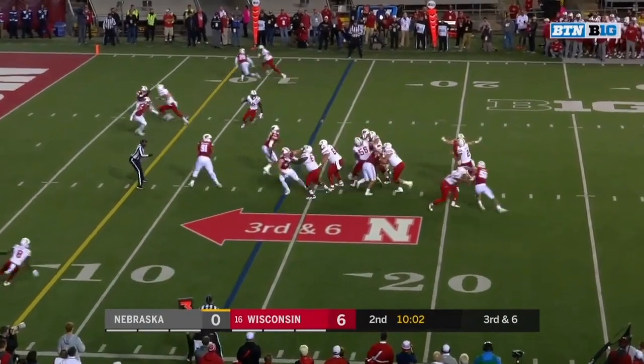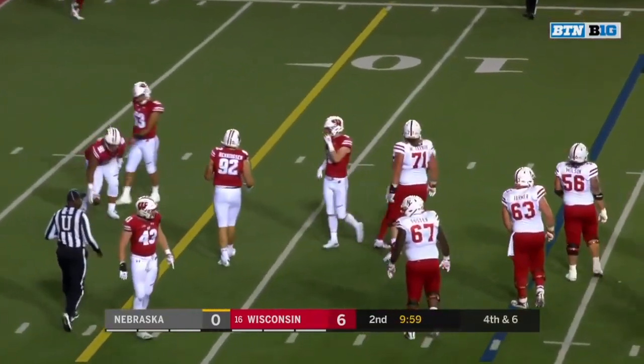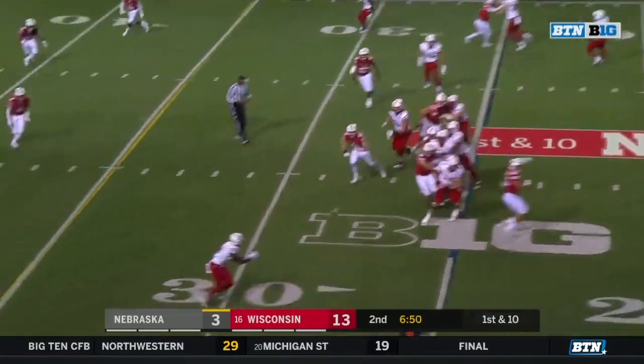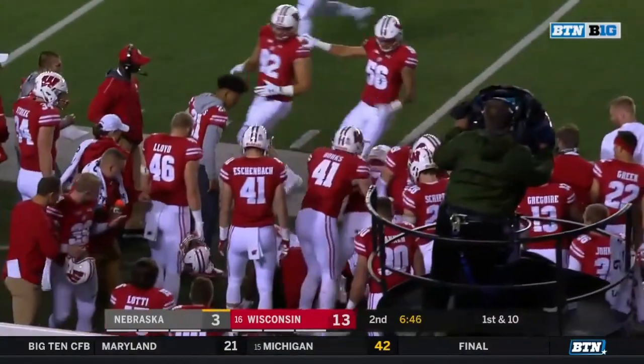Third down and six — Martinez with pressure, Spielman can't pull it in. Martinez quick toss to Morgan. Stanley Morgan going airborne and a first down.